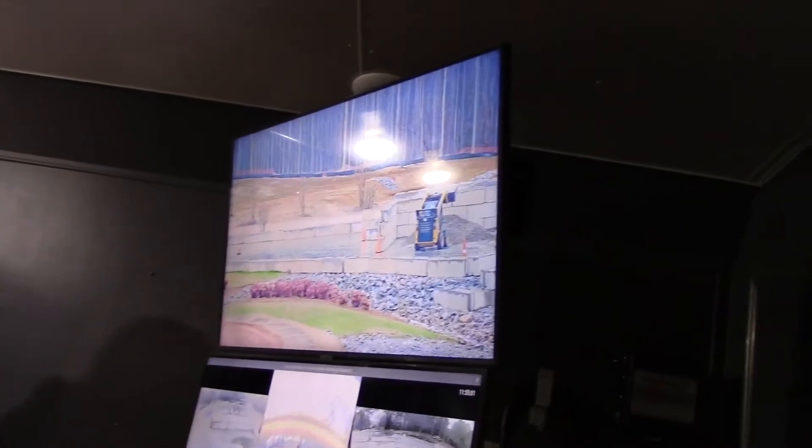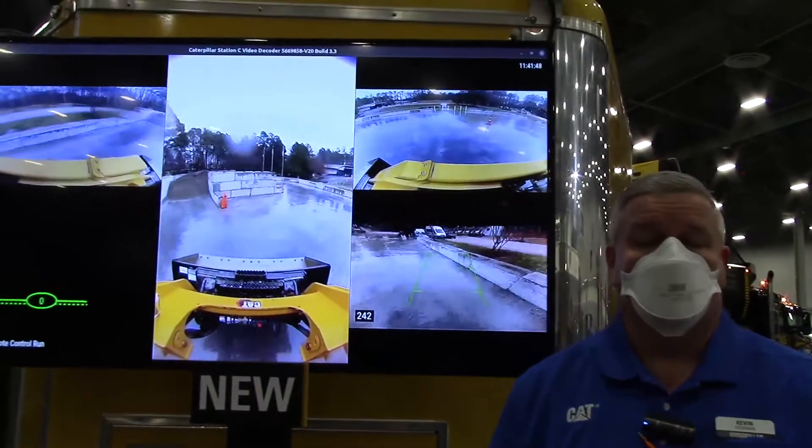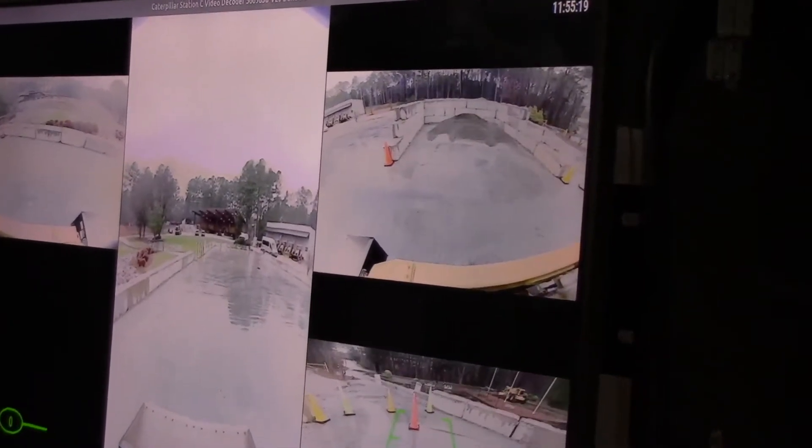CAT Command is something that Caterpillar has had available for multiple machines, but we're now bringing that down into these smaller products — the skid steer and compact track loaders. CAT Command essentially is a way to remotely control a machine from a great distance, basically anywhere in the world via a station.